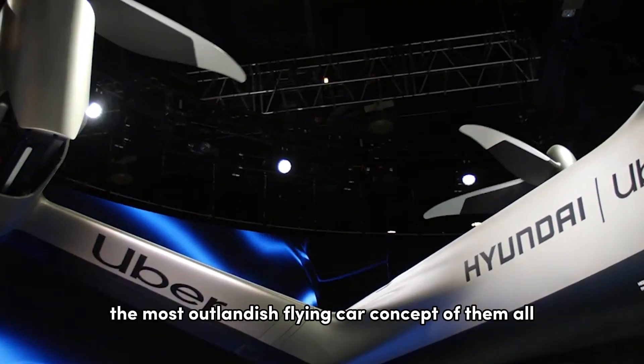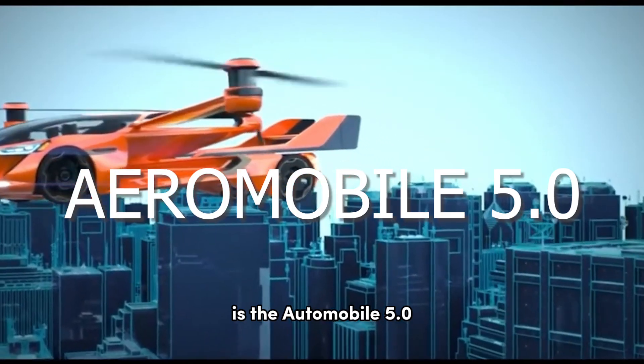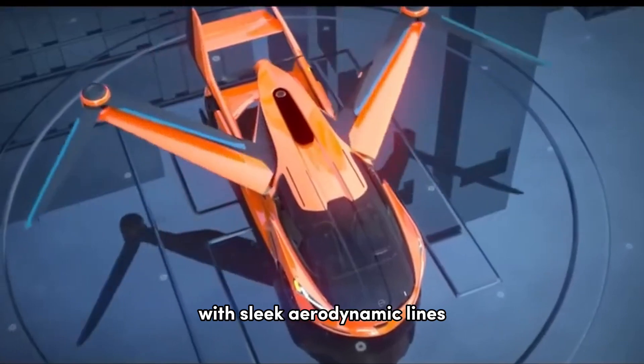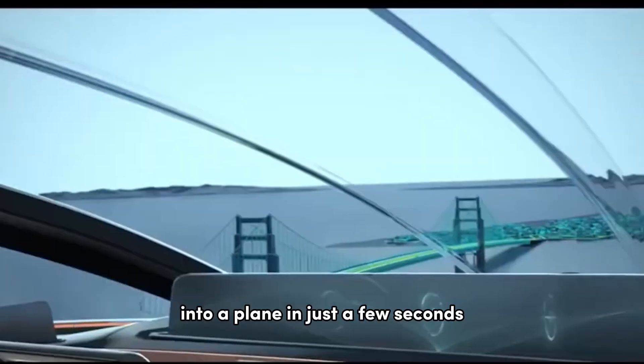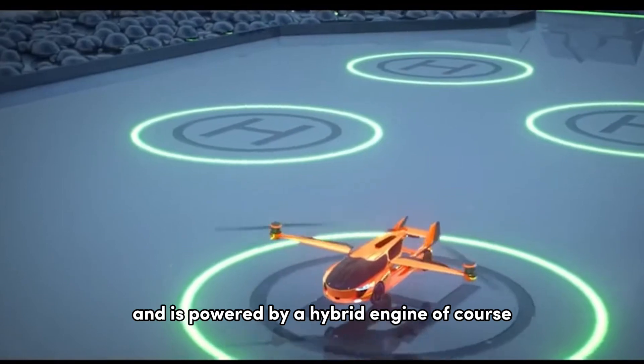But perhaps the most outlandish flying car concept of them all is the Aeromobile 5.0. This vehicle looks like something straight out of a science fiction movie, with sleek aerodynamic lines and a retractable wing system that allows it to transform from a car into a plane in just a few seconds. It's designed to be fully autonomous and is powered by a hybrid engine.